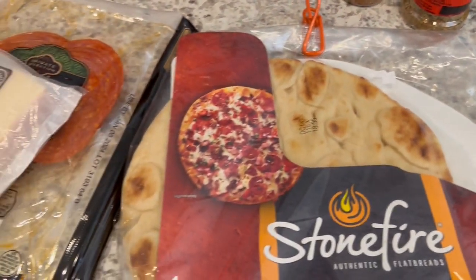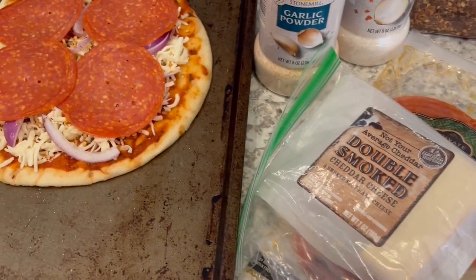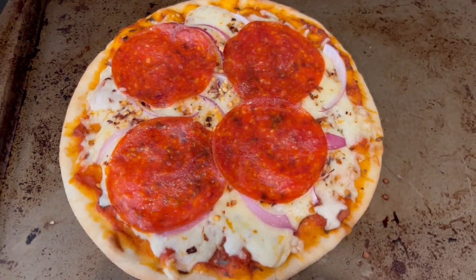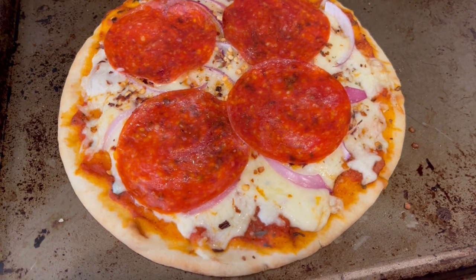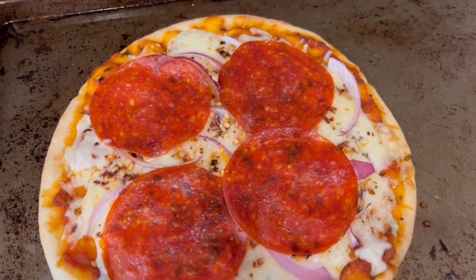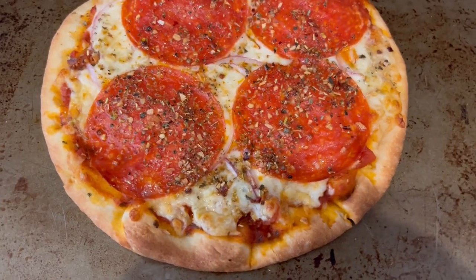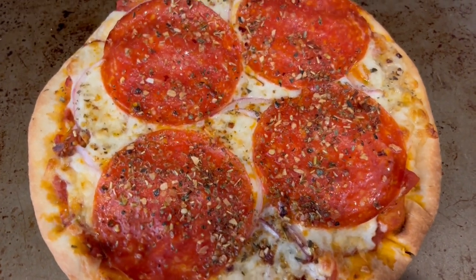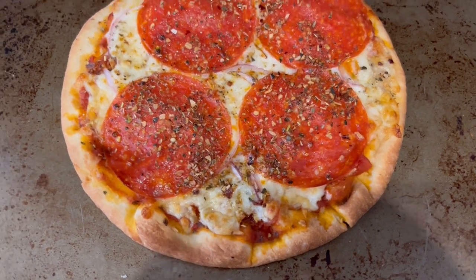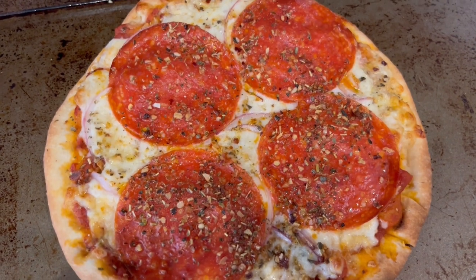We're going to pop these into the oven. Howard baked his on a cookie sheet because he prefers a softer crust. I like mine crispier, so I baked mine directly on the oven rack. Here is mine — I like my pizza a little bit more brown. This is what we are having for dinner tonight, and we will see y'all next time.